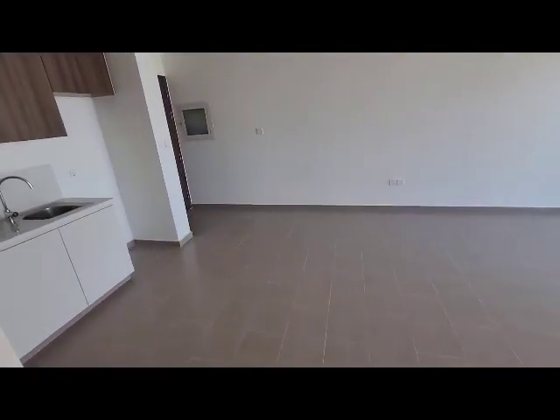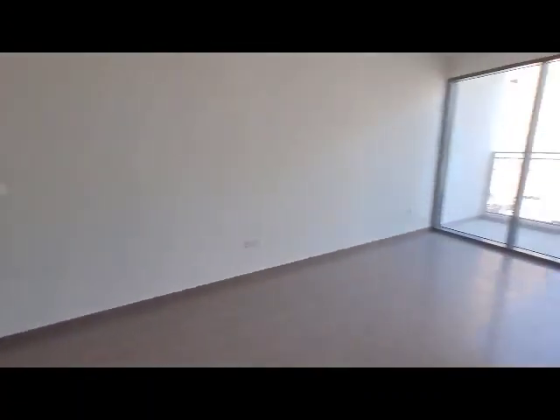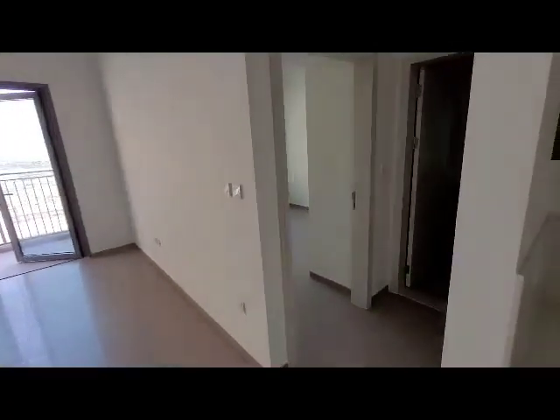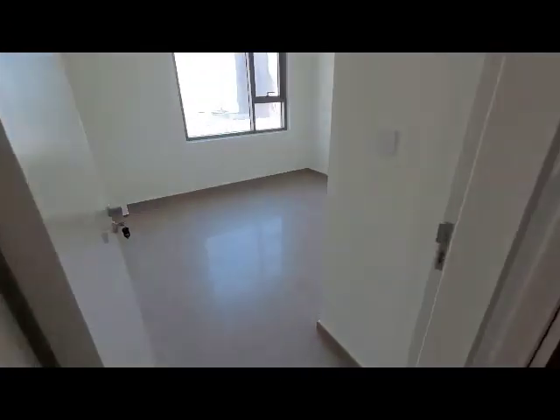This is a one-bedroom apartment about 700 square feet with a balcony at Park Heights 2 building, Dubai Hills. All the details you will find in the description of the video. Please subscribe to our channel, Live Better.